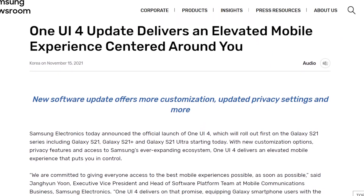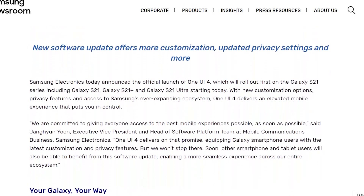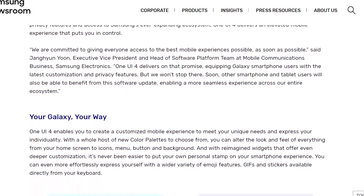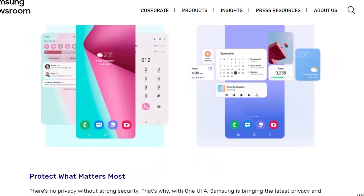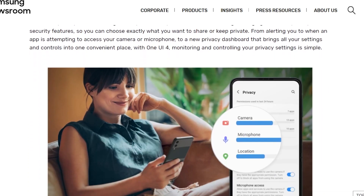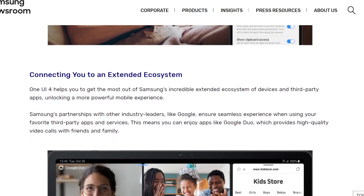First of all, I would like to congratulate Samsung for rolling out this update in time, because no other manufacturer other than Google itself has rolled out the final Android 12 for their devices. So this time, Samsung takes the lead.